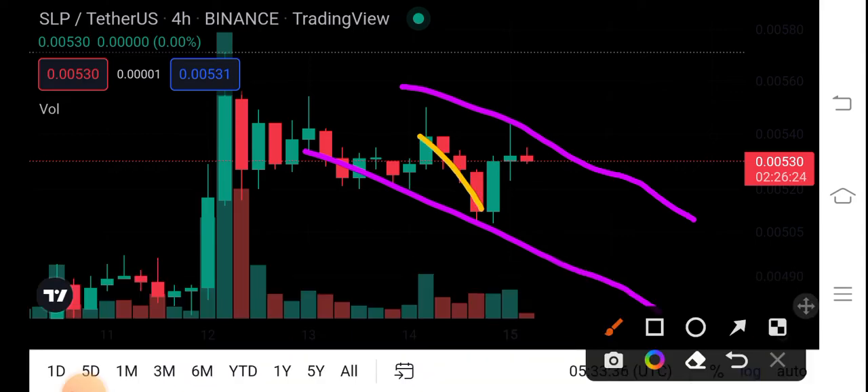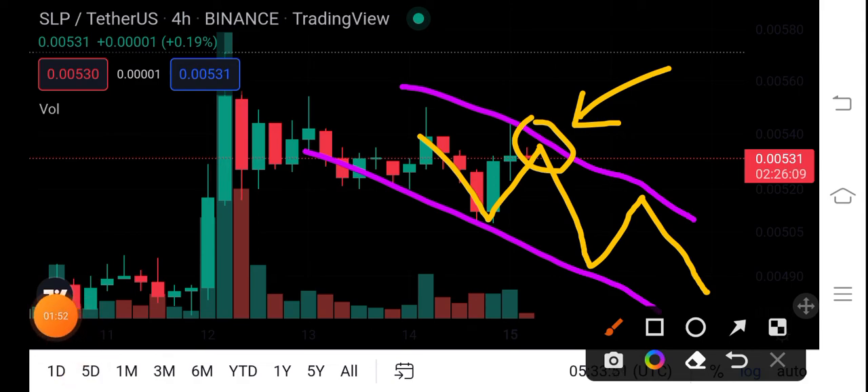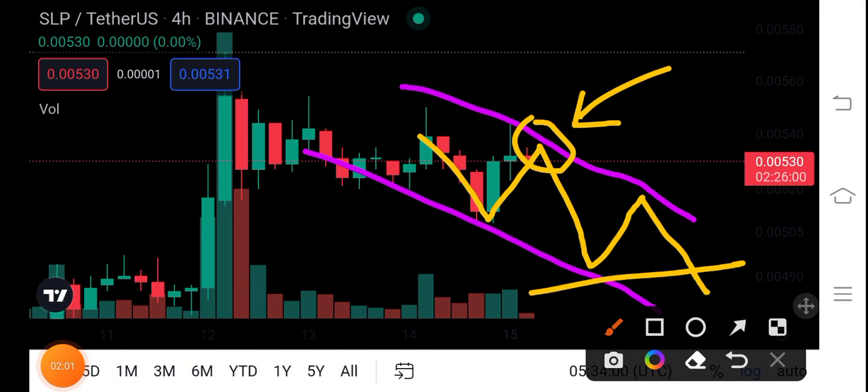Let me show you — dump, pump, dump, and pump. That's why I recommend for my audience to open a short entry on this position. You can see here, and you have to wait for the next breakout. Maybe here, and then you have to close the open position and open the long position. So that's the next move of SLP coin.